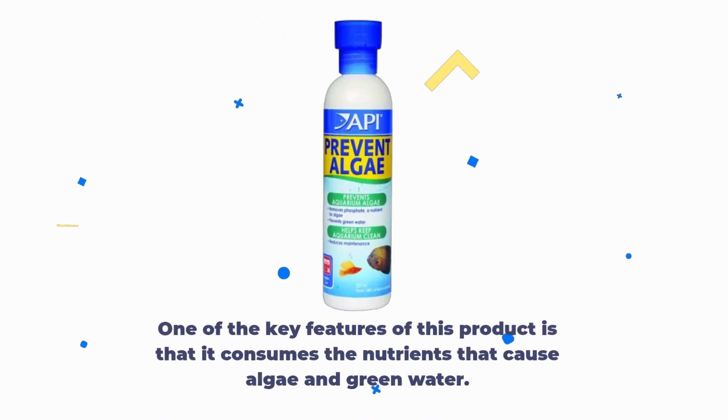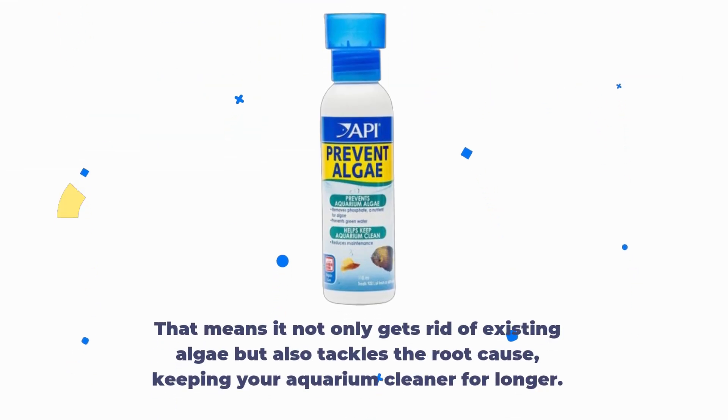One of the key features of this product is that it consumes the nutrients that cause algae and green water. That means it not only gets rid of existing algae but also tackles the root cause, keeping your aquarium cleaner for longer.